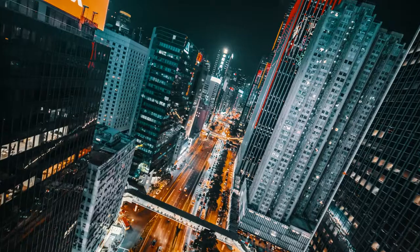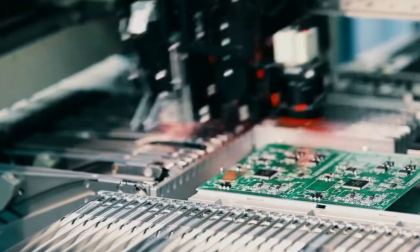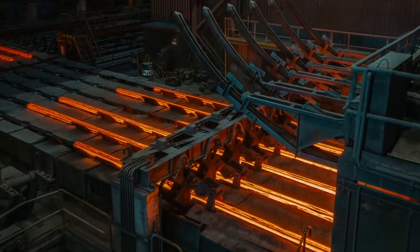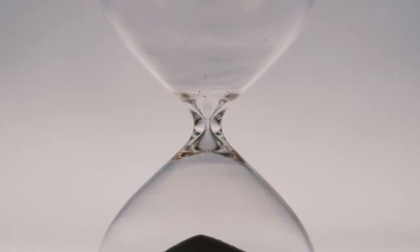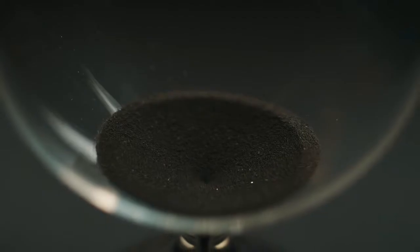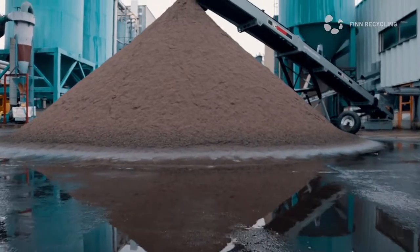The world relies on sand. It's used everywhere, from buildings to electronics, from foundries to the food industry. But the sand is running out. The time is right for new solutions — instead of dumping your used sand in a landfill,